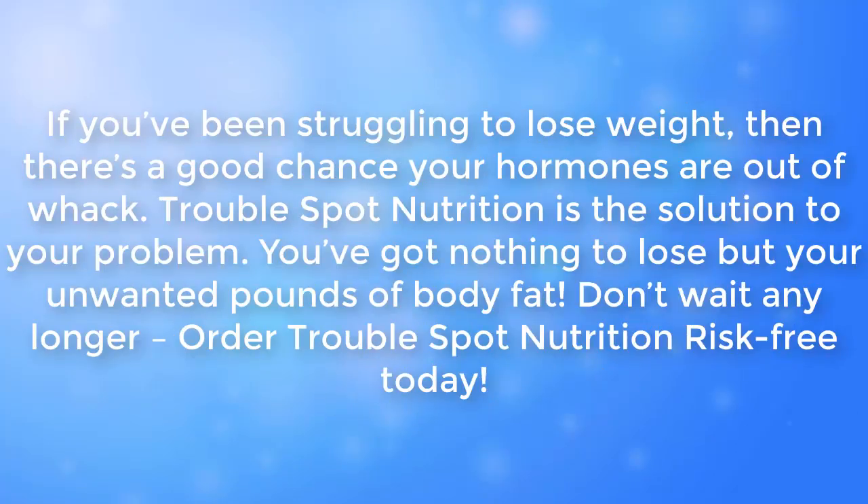If you've been struggling to lose weight, then there's a good chance your hormones are out of whack. Trouble Spot Nutrition is the solution to your problem. You've got nothing to lose but your unwanted pounds of body fat. Don't wait any longer — order Trouble Spot Nutrition risk-free today.